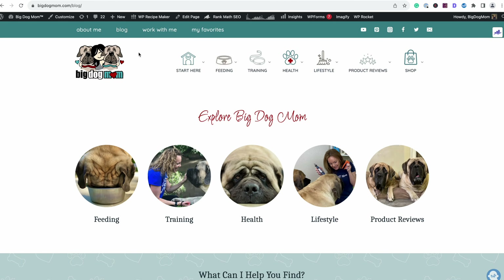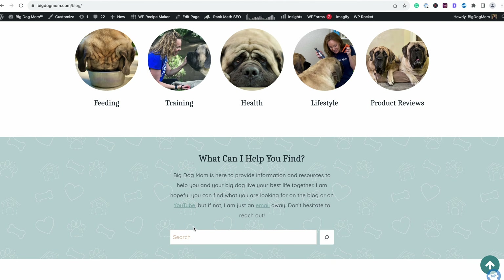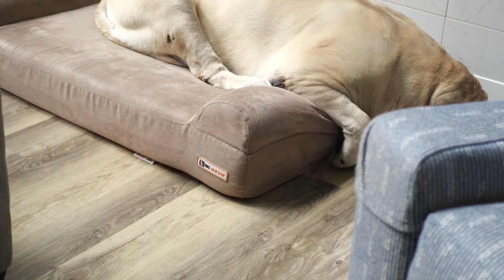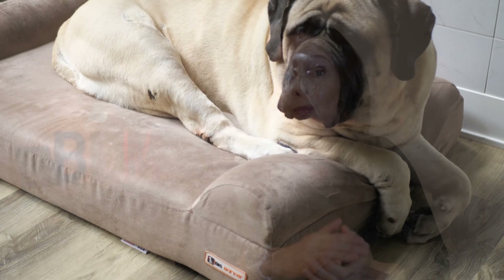That brings us to the last dog bed in this review — the Big Barker Premium Dog Bed. I have over 9 years of experience with Big Barker dog beds, so I left my nearly one-year-old Big Barker out of the rotation with the other beds. But in terms of wear and tear, if any bed was going to show compression and deterioration, it would be the Big Barker given its age and daily use by my two Mastiffs.